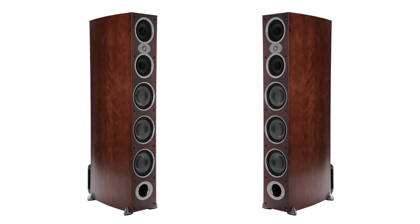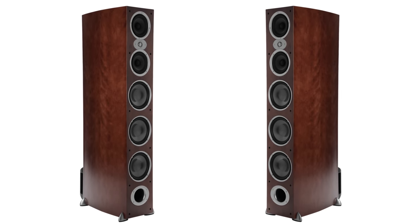Now for most people, as long as you don't have huge power hungry speakers, a decent home theater receiver is usually just fine as long as you don't go super cheap. But if you want to get the best possible sound out of your speakers, then that's where a dedicated amplifier comes in.